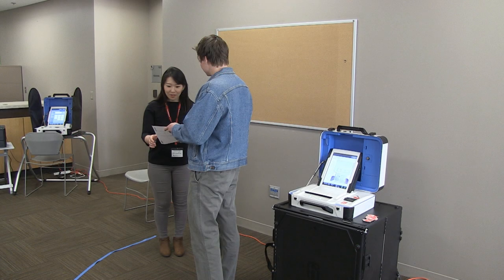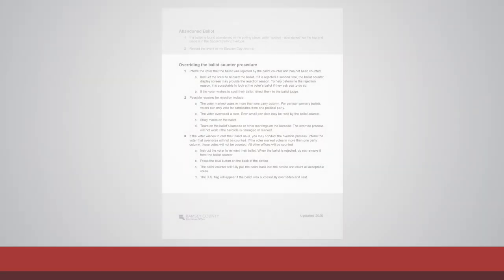It is acceptable to look at the ballot if the voter asks you to do so. If the voter states they want their ballot counted as is, see the duty card for the steps to override the ballot counter rejection.